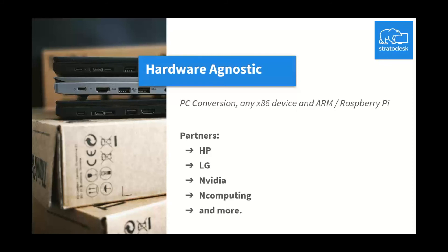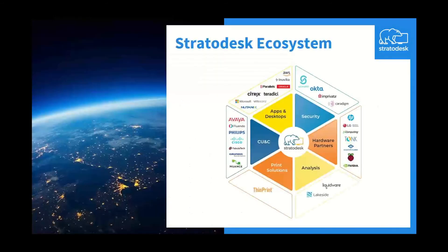We have partnerships with LG for their all-in-one solutions, NVIDIA for the Jetson Nanos, and NComputing and ClearCube for x86 and Raspberry Pi offerings. Our Stratodesk ecosystem includes partners such as Imprivata, Caridine, NComputing, ClearCube, LG, with ongoing and growing relationships with Liquidware and Lakeside, ThinPrint for print management, and most importantly a new relationship with Avaya to help provide a better end user experience for call center deployments.